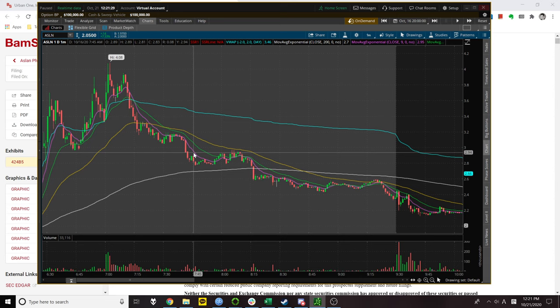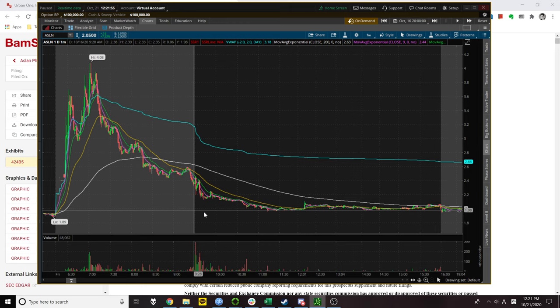I use 9 EMA, 20 EMA, 50, and 200 on the 1-minute and 5-minute charts. You can try using your own settings — a lot of people like using the 13 or the 100 — it's up to you, just back-test and see what you like. ASLN is another ATM short that faded all the way down to where it came from. That was from Friday.